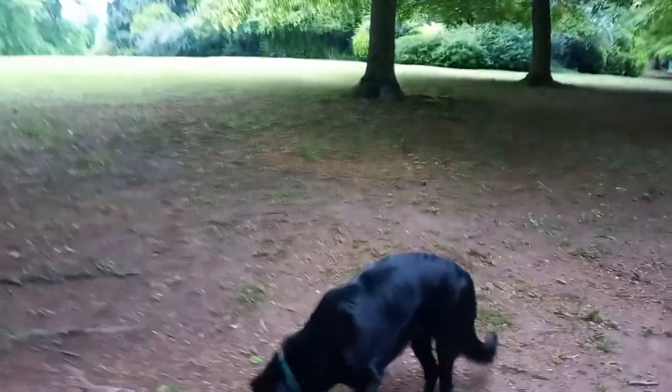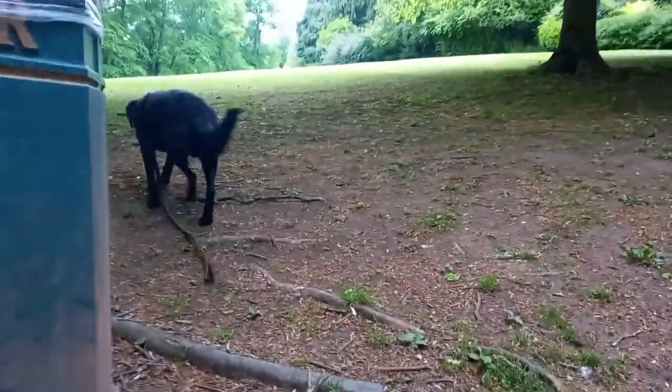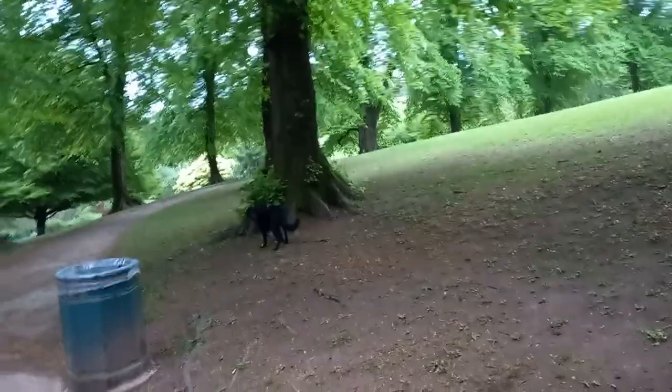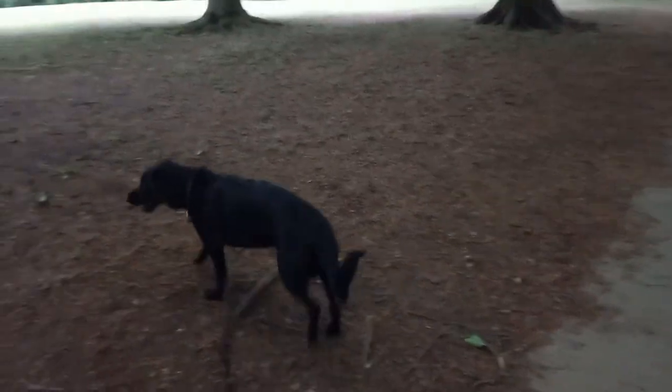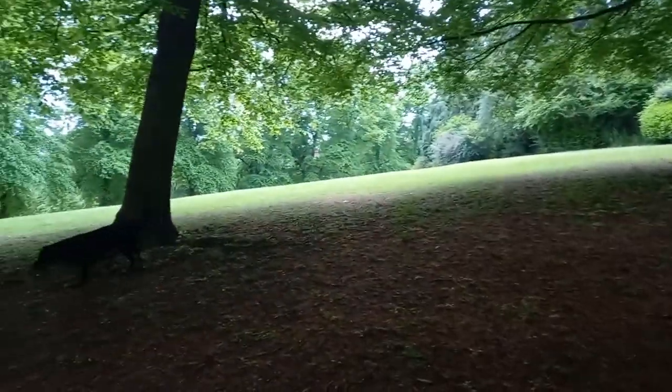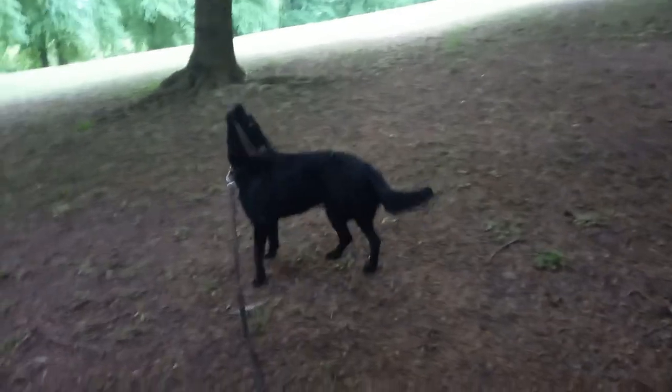Anyway, back to the star of the show — Otis! How are you doing, Otis? You having a good sniff? Otis, I haven't seen any squirrels yet. Come on — or sticks, we haven't found a stick yet either. Are you going to find a stick for us? Nope, that's a tree root. That's a big branch — that's a little bit small.